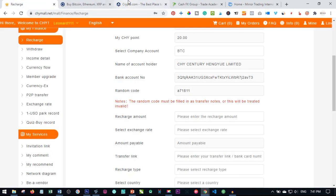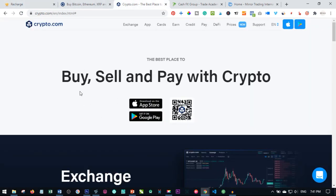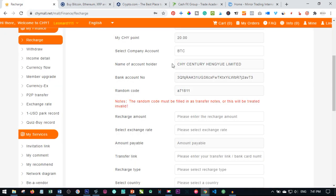For the purpose of this video, I'm going to use the Crypto.com app and show you how that works. You come here, choose Bitcoin (BTC), get the wallet address, and take note of this random code — this random code is what you are going to use as your payment reference. The Bitcoin address is shared among all users of the CHY mall platform, so the only thing that differentiates you from another person is this random code.